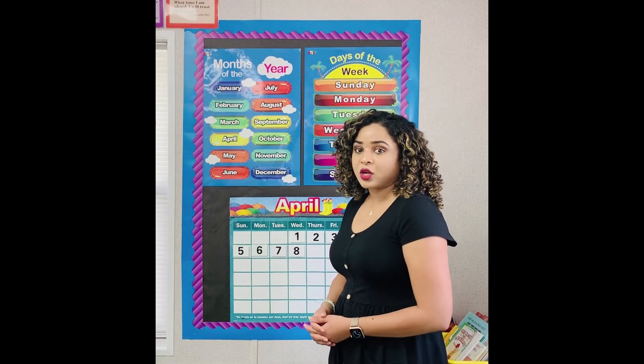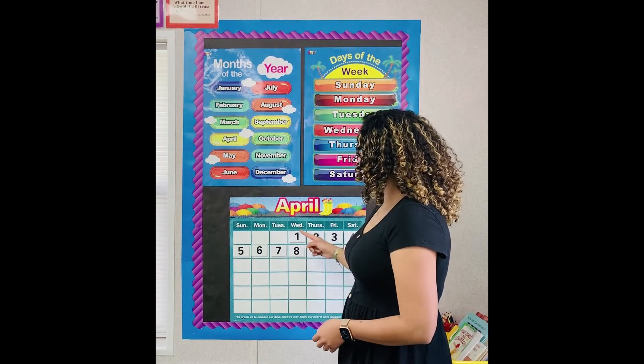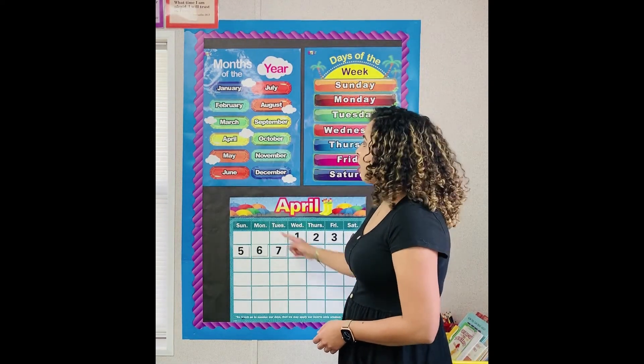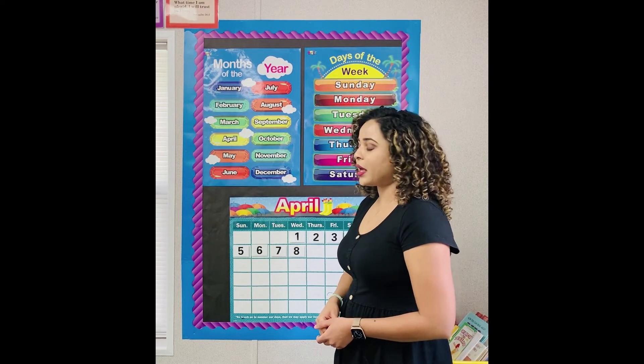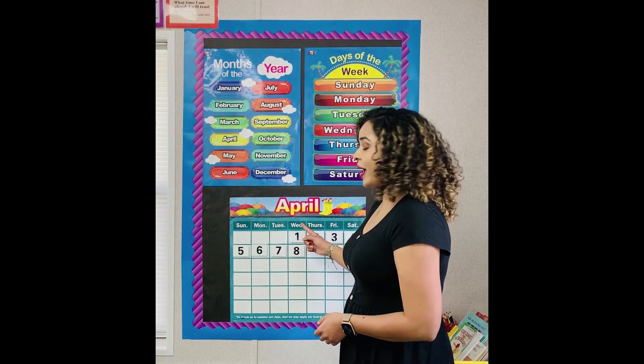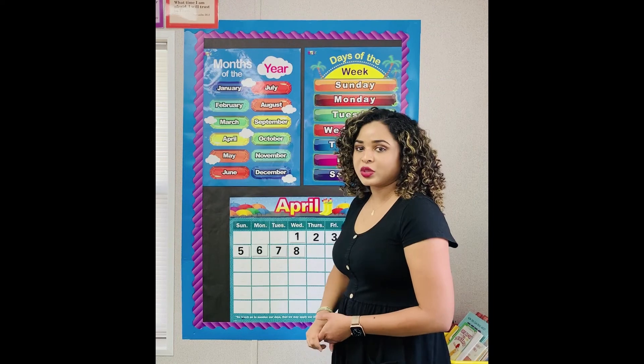Boys and girls, listen carefully. Today is Wednesday, the eighth of April, 2020. Class together: Today is Wednesday, the eighth of April, 2020.